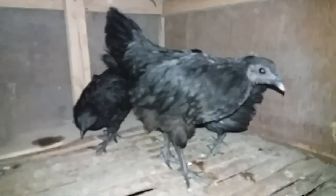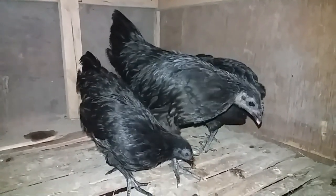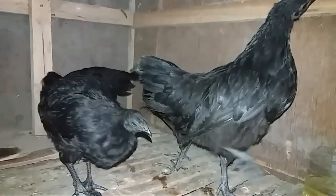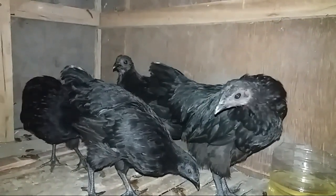Hello everyone, welcome to another channel. I'm going to talk about the first place of the town. I think it's really important that the town is also in the city, in this country.